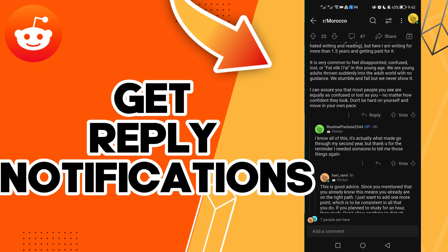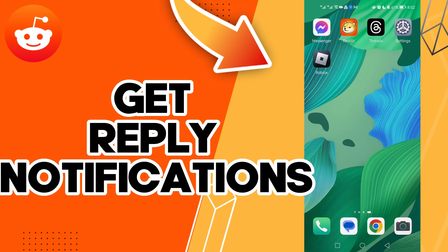Easy and quick, and that's it for today's video. If you liked this video, don't forget to like and don't forget to subscribe. I hope this video is helpful for you, and thanks for watching till the end — see you in the next video.